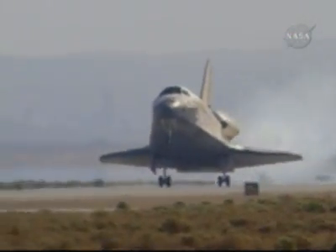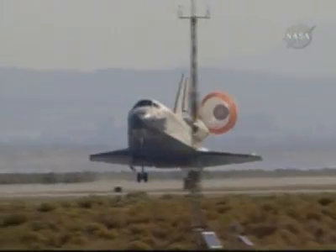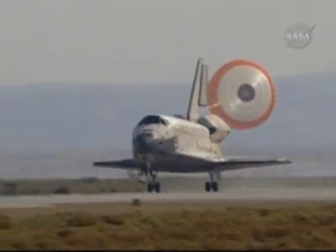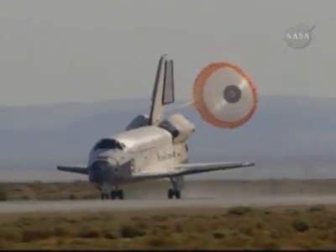Main gear touchdown. Main gear touchdown. Nose gear touchdown.